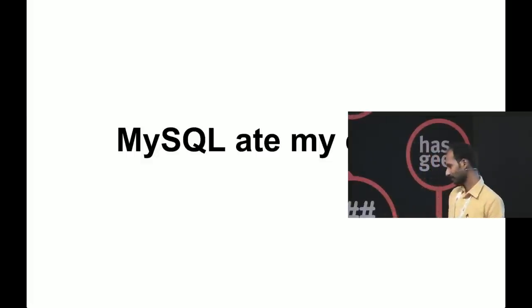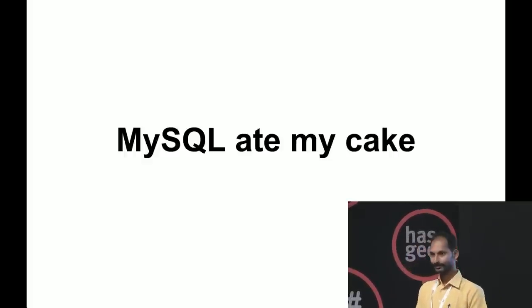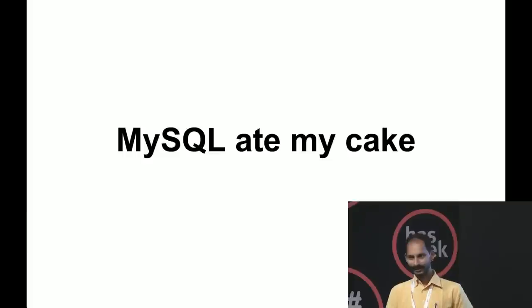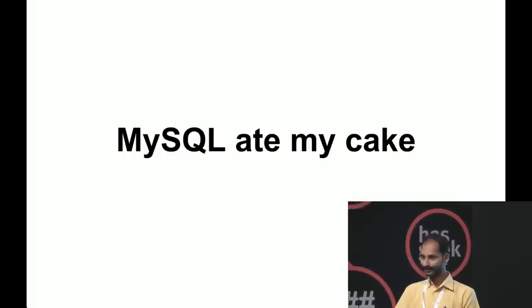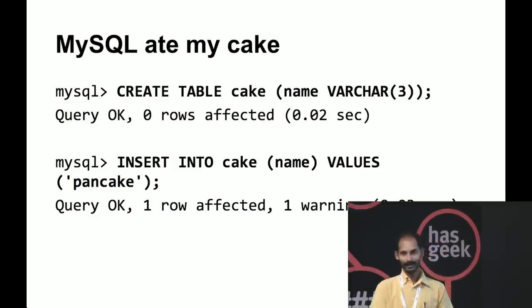Let's start with a fun thing about MySQL. First, why do we use a database instead of flat files? We don't use flat files because we don't want to worry about the nitty-gritties. We give data to a database, ask it to save it, and once it returns back we know the data is saved. If there are concurrent writes or whatever, it takes care. That is the confidence a database gives us — and apparently MySQL doesn't always give that. MySQL sometimes lies to you.